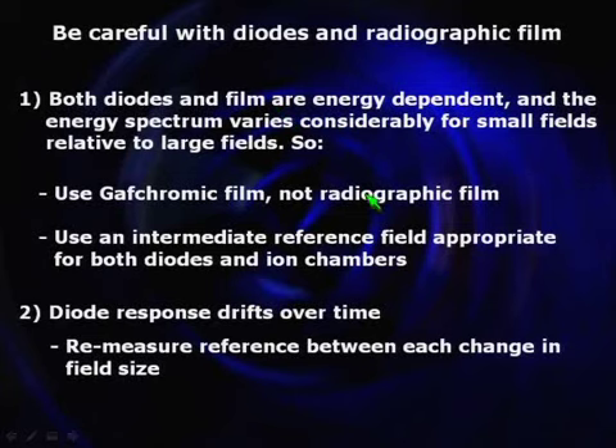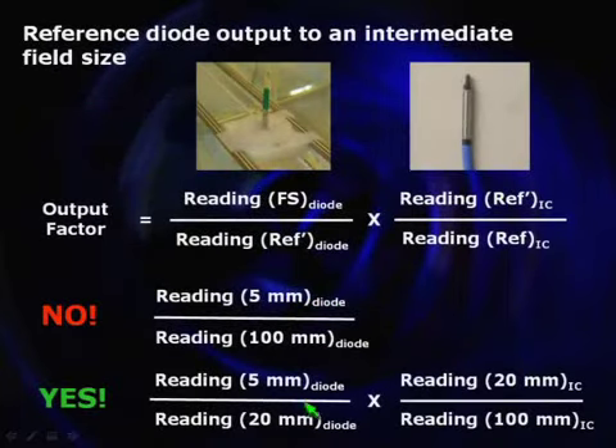A few words about diodes and radiographic film: they're both energy-dependent, so be very careful. I don't recommend using radiographic film at all for small fields due to changes in the energy spectrum with field size. You can use GafChromic film very successfully — that's one option. If you use diodes, recognize they're also energy-dependent and their response will drift over time. To address the energy dependence, use an intermediate field size — maybe 20 millimeters on the Novalis TX — and take your field reading relative to that intermediate size, then repeat the 20-millimeter measurement with an ion chamber relative to your 10×10 reference.